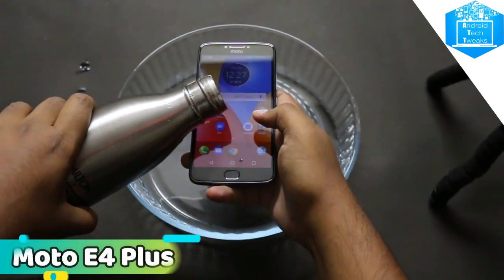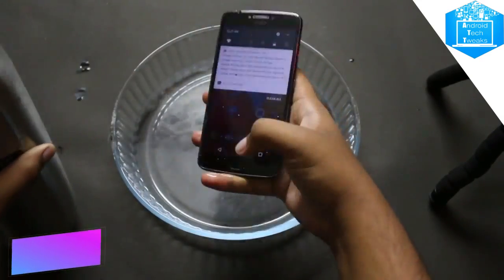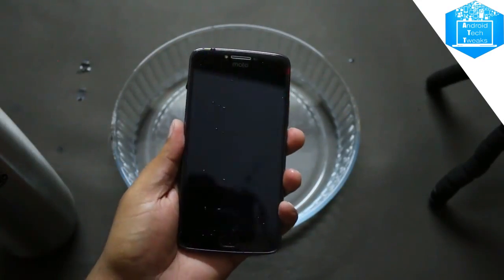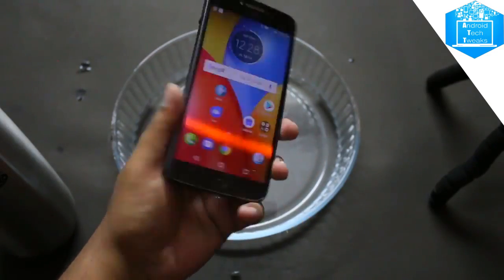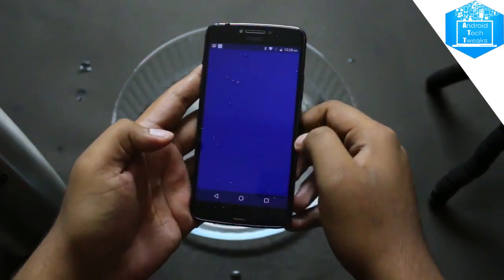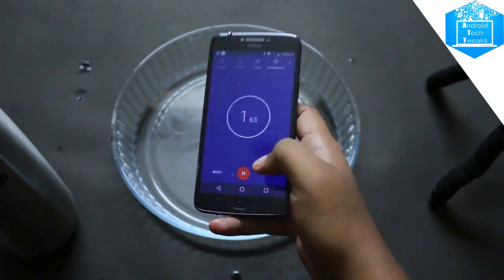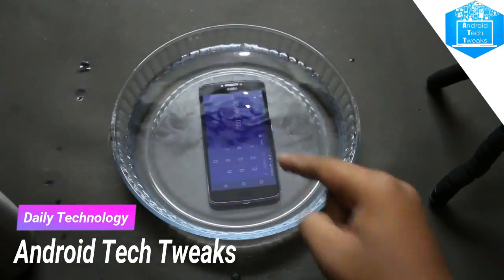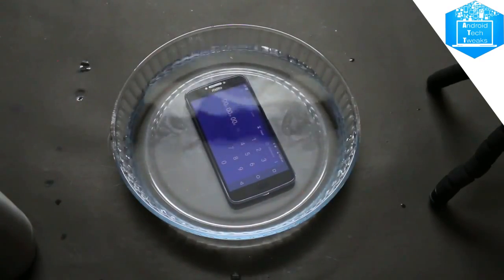Starting with the low-end device, we have the Moto E4 Plus which comes at around 10,000 rupees, and the major highlight of the device is its battery. It comes with a 5000 mAh battery and a huge 13.97 HD display which is elegantly moulded in the metal design. We do have a fingerprint sensor on this device and a 13 megapixel rear-facing autofocus camera, and a front-facing 5 megapixel camera which captures beautiful selfies even in low light conditions. This device has a quad-core processor and comes with Android 7.1 Nougat support in the latest version.